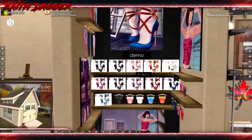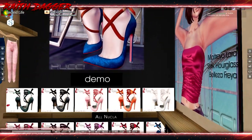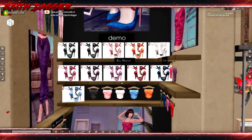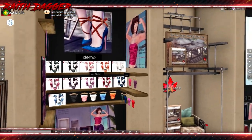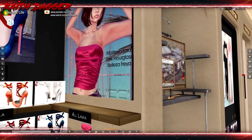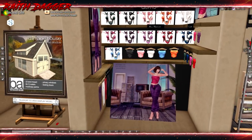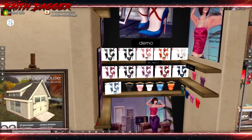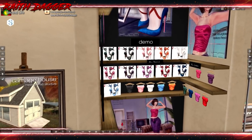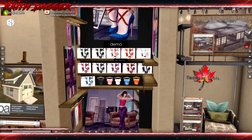Huchi — high heels for Maitreya Lara, Slink Hourglass, and Freya. And then pants and tops too — all kinds of stuff going on here. Available for Lara, Hourglass, and Freya. Two different tops — actually just one. Tops, pants, and heels.